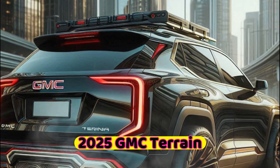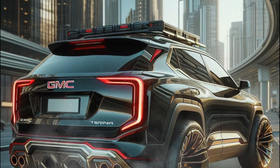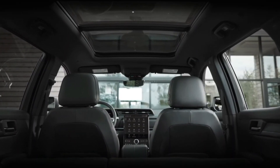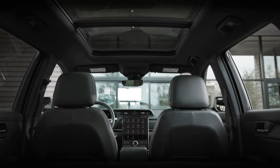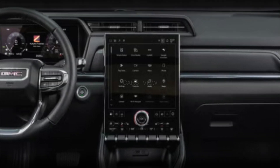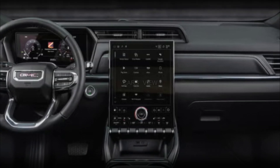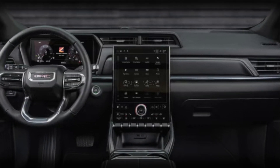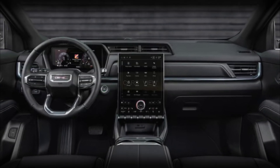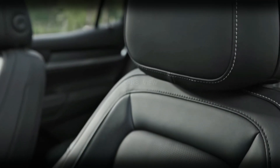When we do, we'll update this story with driving impressions and test results. The Terrain is a two-row SUV with seating for five. Its interior design blends rugged themes from elsewhere in GMC's truck lineup with plenty of convenience features and technology, as a vertically oriented 15.0-inch infotainment touchscreen takes up big real estate on the dashboard.